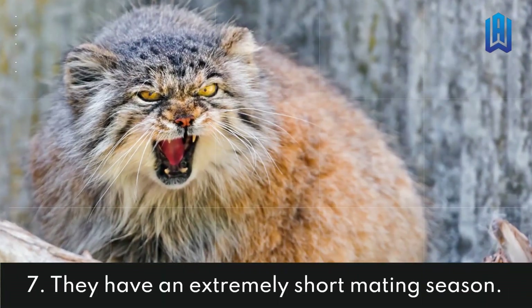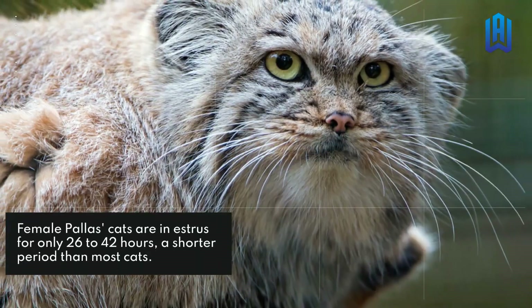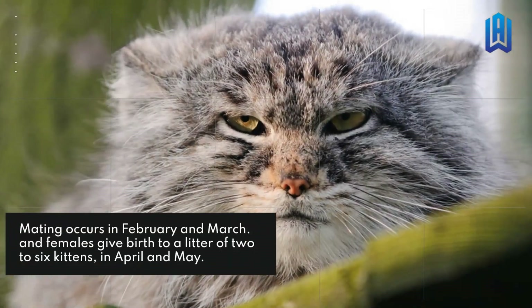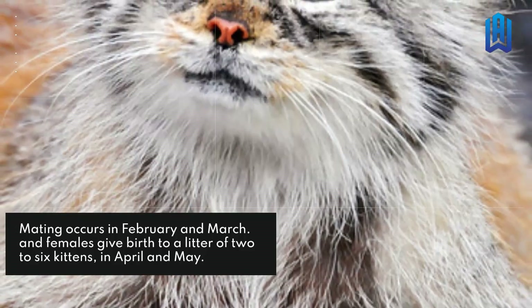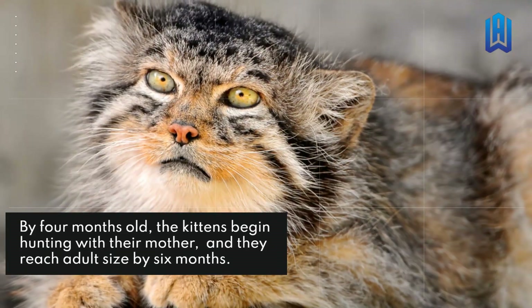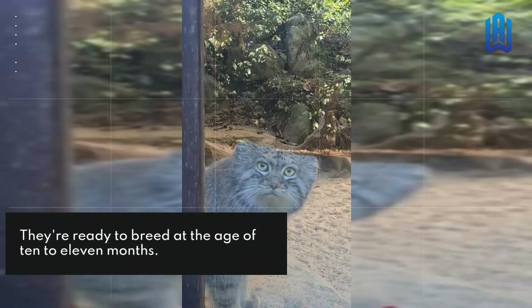They Have An Extremely Short Mating Season. Female palace cats are in estrus for only 26 to 42 hours, a shorter period than most cats. Mating occurs in February and March, and females give birth to a litter of 2 to 6 kittens in April and May. By 4 months old, the kittens begin hunting with their mother, and they reach adult size by 6 months. They're ready to breed at the age of 10 to 11 months.